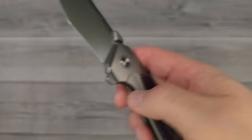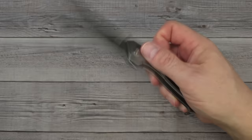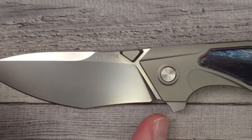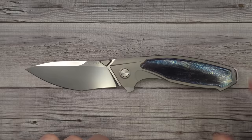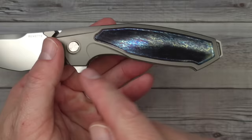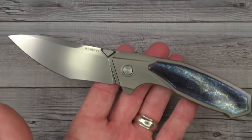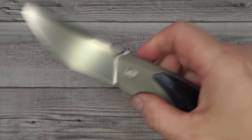Giving you some numbers: this bad boy is 8.1 inches long tip to tip, with 3.53 inches of sharpened blade length. The closed length is 4.84 inches, and your usable handle — from right here all the way back — is 3.74 inches, so it's a quarter inch shy of a four-inch handle. The weight on this, for this much knife, is 4.4 ounces — 124 grams.